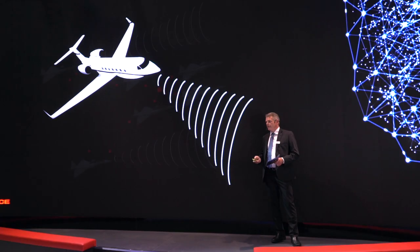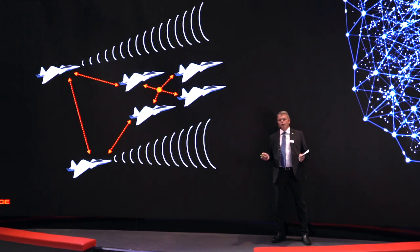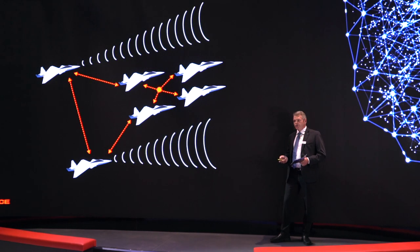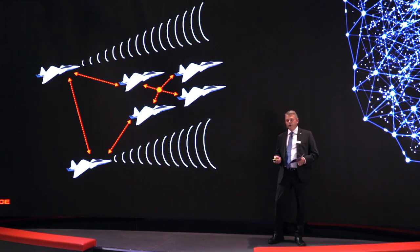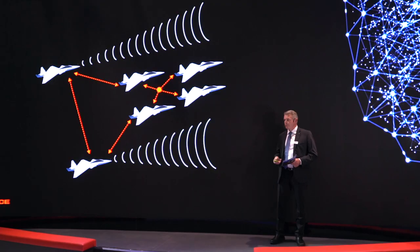That however requires extremely expensive high-value platforms that few nations can afford in their inventory. But there is also a third and smarter approach: to use escort jammers, where you take ordinary fighters or strike aircraft and equip them with jammer pods that using smart deception techniques can shield an entire formation of aircraft from being engaged by the SAM systems.